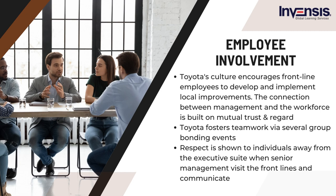Toyota fosters teamwork via several group bonding events. In most instances, the company recognizes the team rather than the individual who contributed to the innovation. Unlike other companies, Toyota does not use suggestion boxes to segregate upper management from the field. Respect is shown to individuals away from the executive suite when senior management visit the front lines and listen — that energizes Toyota's employees.